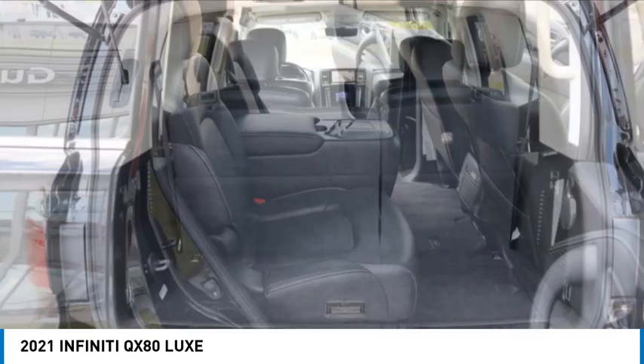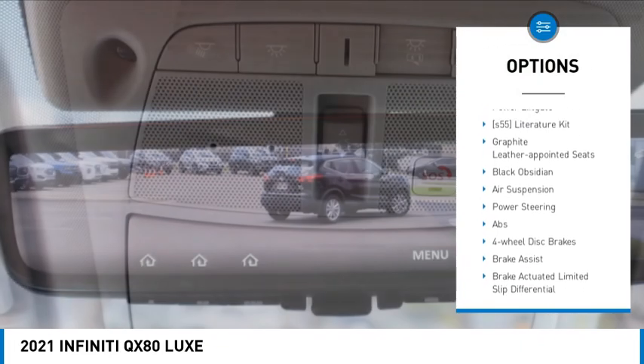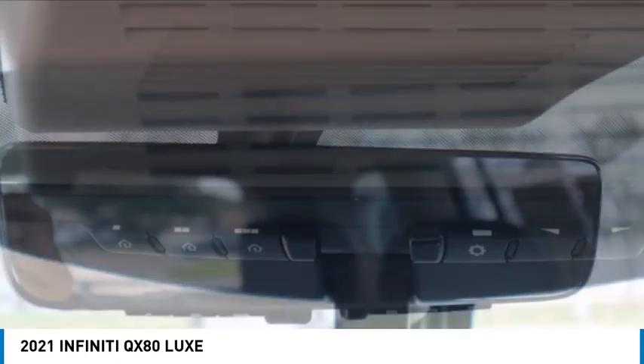Here are some of this vehicle's great options: rain-sensing wipers, tire pressure monitor, four-wheel drive, blind spot monitor, tow hitch, heated mirrors, aluminum wheels, rear spoiler, remote engine start, and power lift gate.